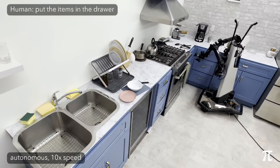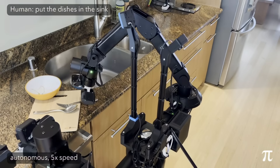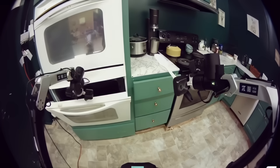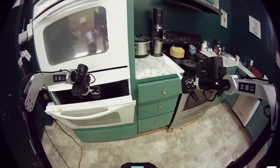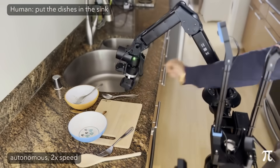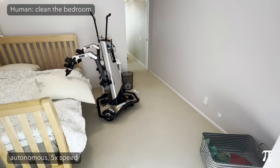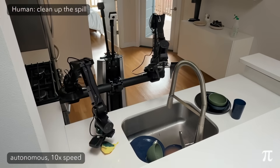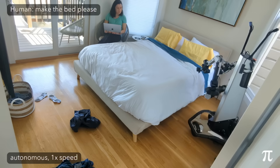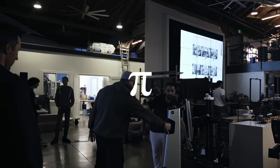Pi 0.5 stitches the two sides — not by chasing an ever-bigger centralized model, but by marrying edge reflexes to a data-rich caretaker brain. It looks like a midpoint, as the name hints: halfway between Pi 0 and whatever Pi 1 megabrain might be. But halfway already gets you a robot that can enter a brand new kitchen, spot unseen plates, plan a clean-up, and tighten or loosen its grip in under 10 milliseconds without sipping too much battery. If that's half the journey, the next half is going to be wild.